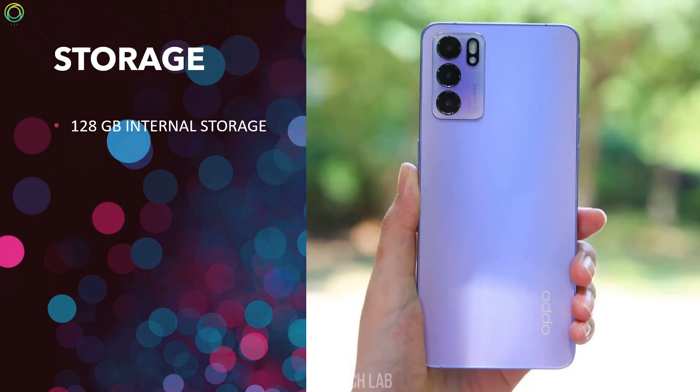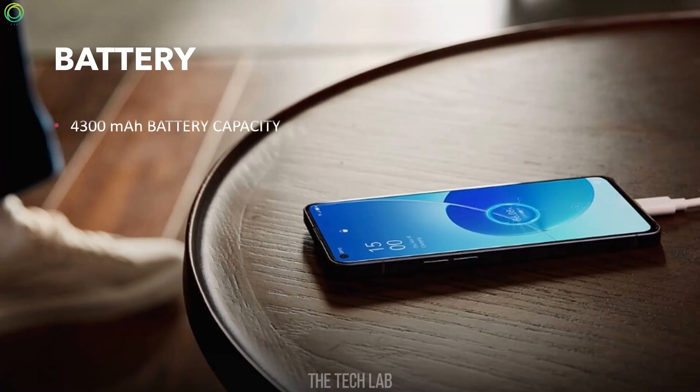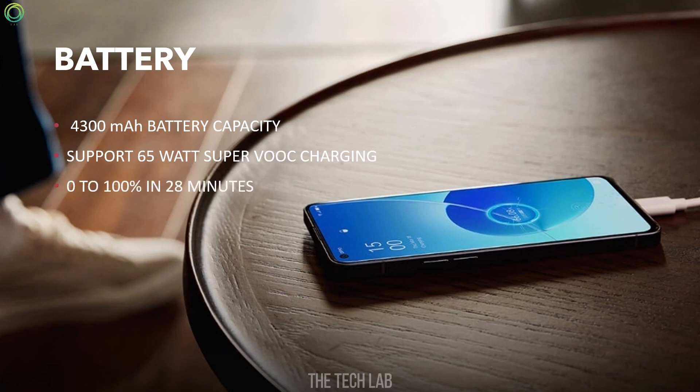Storage: The phone has 128GB internal storage, expandable up to 2TB. Battery: The phone has a 4300 mAh battery capacity and supports 65W fast charging, getting to 100% charge in just 28 minutes.